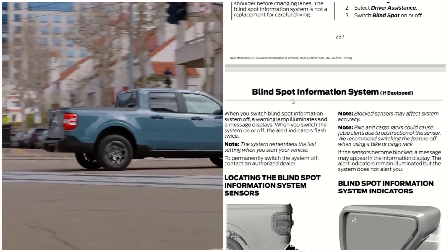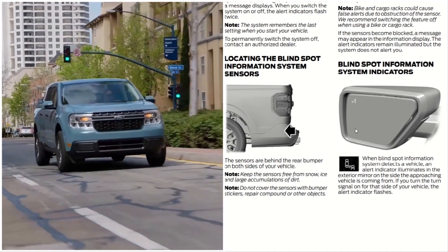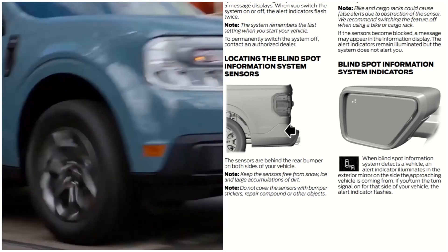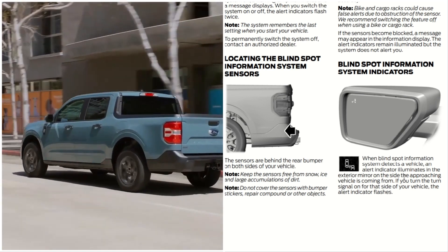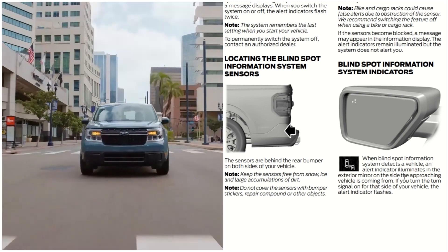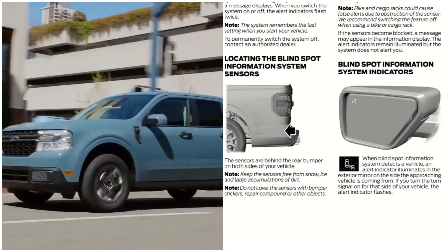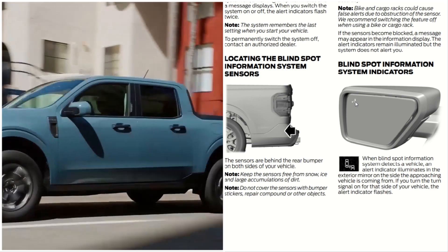Blind Spot Information Indicators. You can see right here in the mirror. When the Blind Spot Information System detects a vehicle, an alert indicator illuminates in the exterior mirror on the side of the approaching vehicle. If you turn the signal on for that side of your vehicle, the alert indicator flashes.